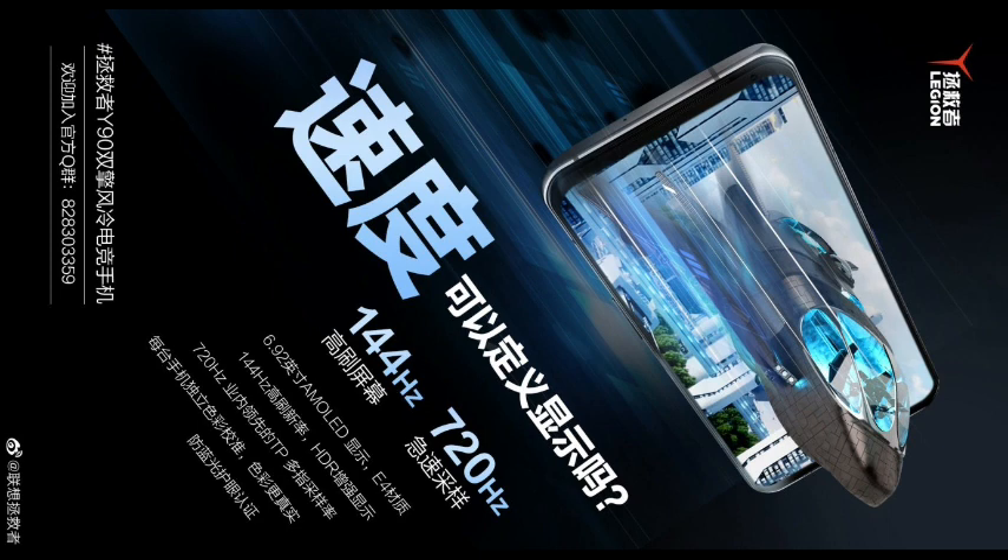Lenovo recently announced that the Legion gaming lineup will follow a unified naming rule: two digits for phones, three digits for tablets, and four digits for computers. Based on this naming convention, the Y90 should be the highest model in the new generation of Legion gaming phones.